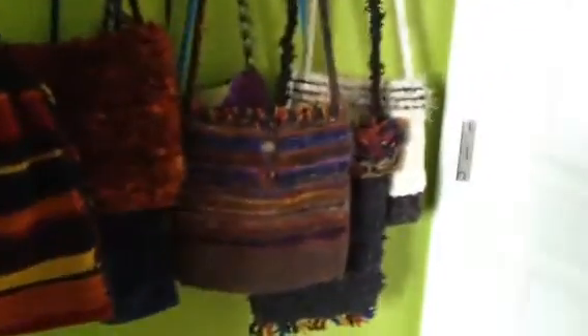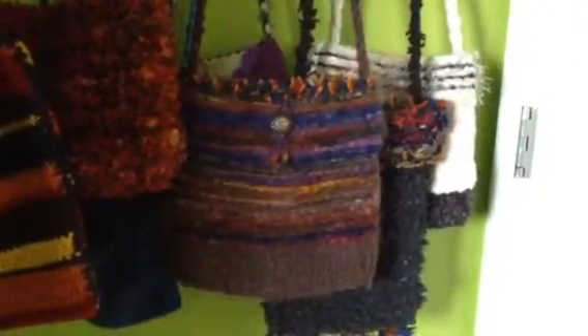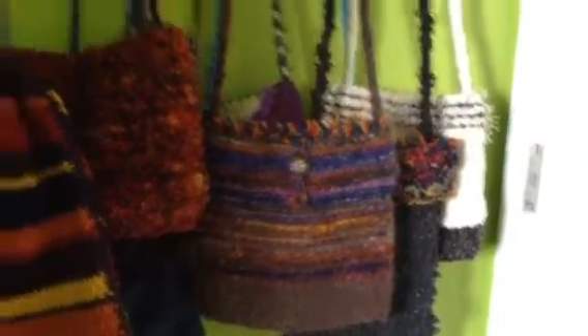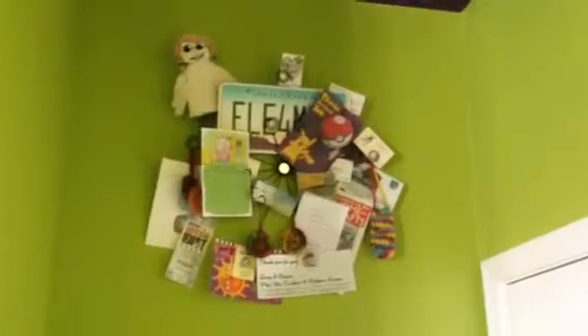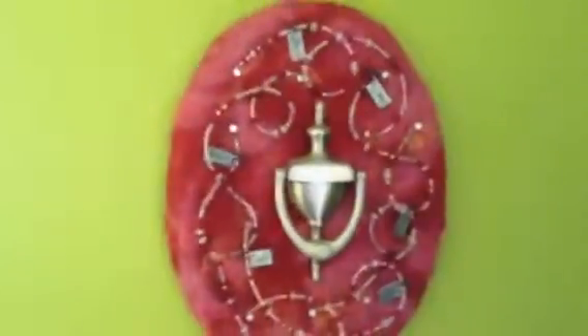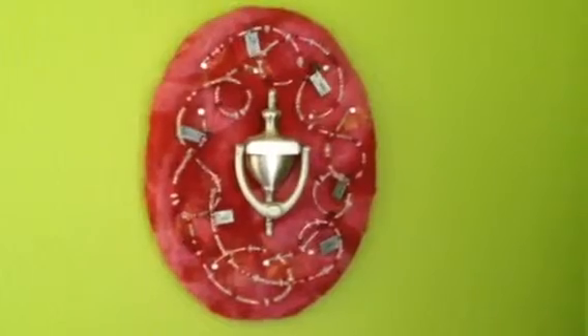These are purses that I made years ago when I first started weaving. That one is the very first purse I ever wove. Up above the purses is a little hodgepodge of business cards and gifts from students and little keepsakes. On the wall is kind of a fun and silly door knocker that I made some years ago.